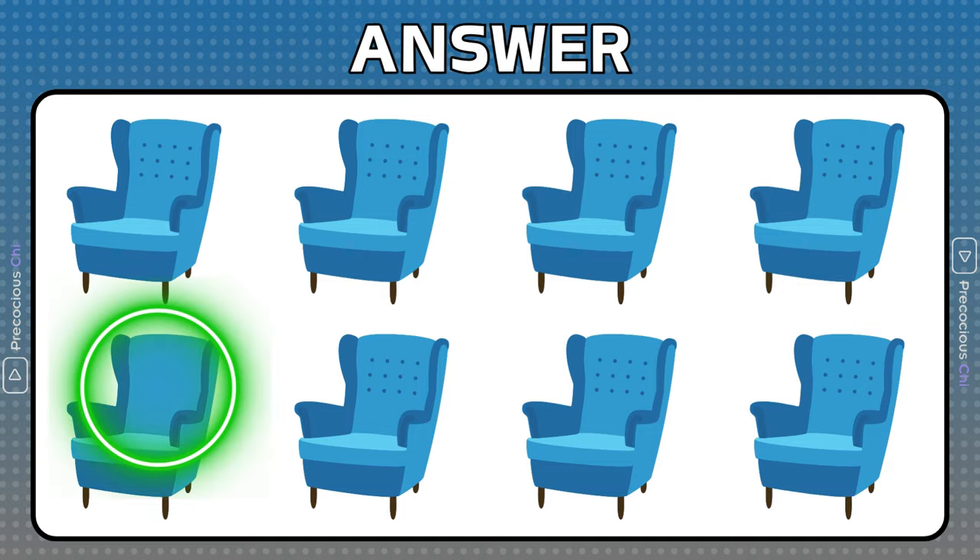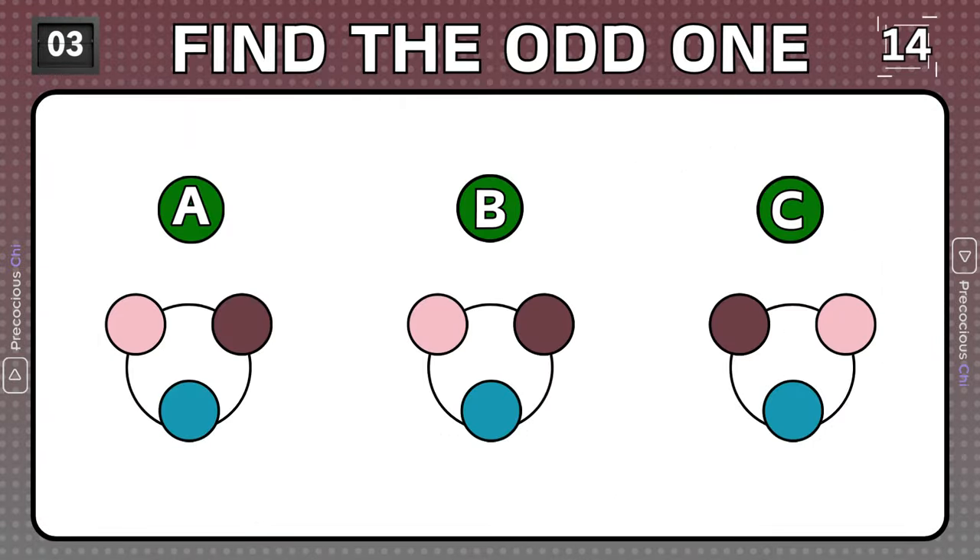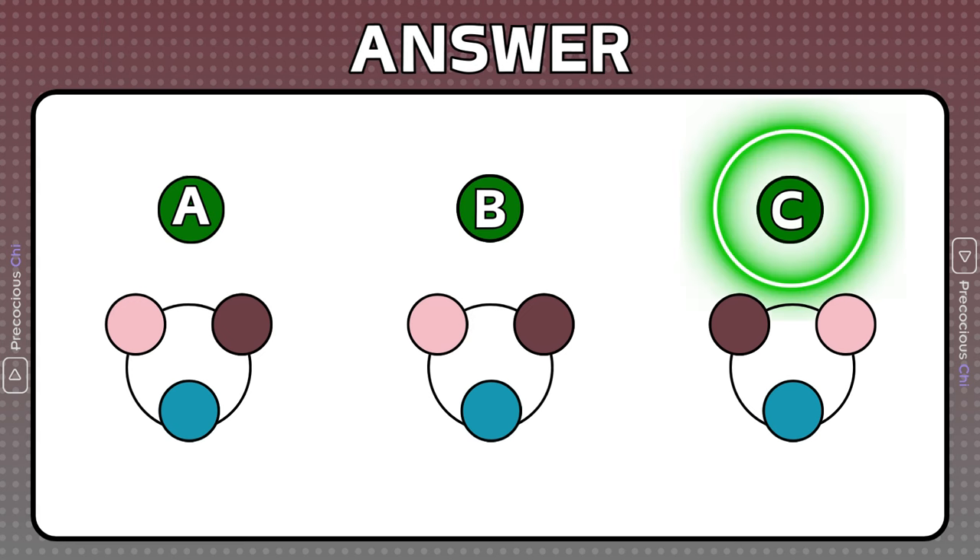The 12 buttons on this chair are missing. This combination is different than the others.